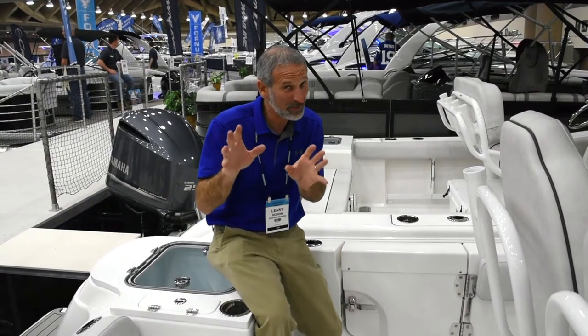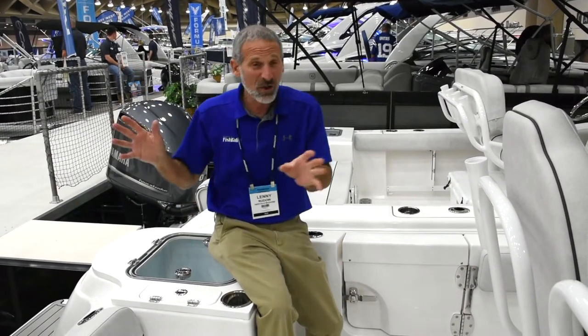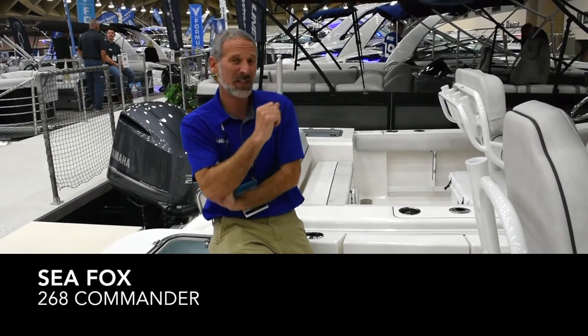Hey there folks, Lenny Rudeau here for Fish Talk Magazine. I'm at the Baltimore Boat Show 2020 checking out the new models. I'm walking along and I see the Road River Marine display and there's a Seafox Commander 268.